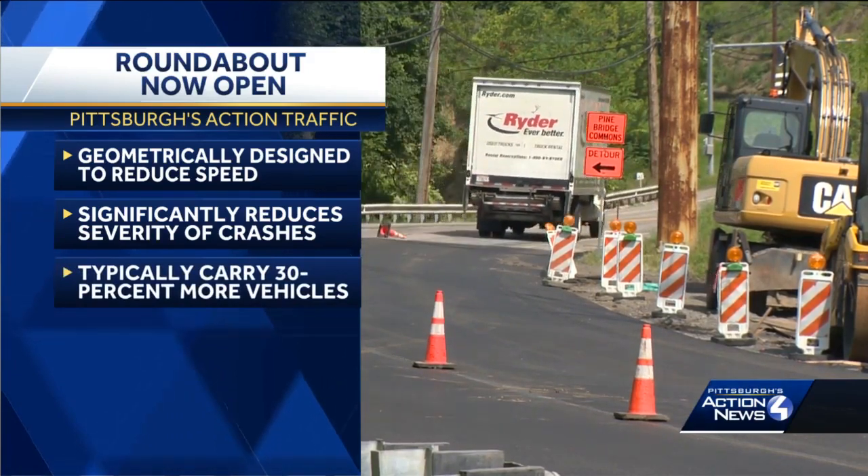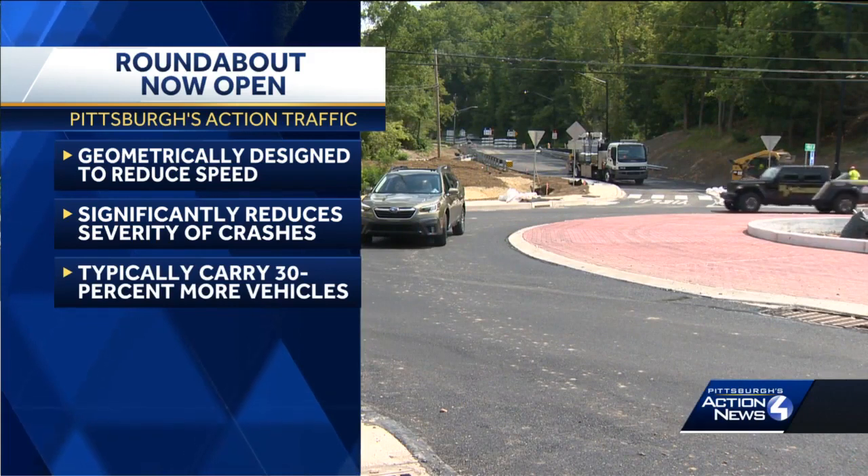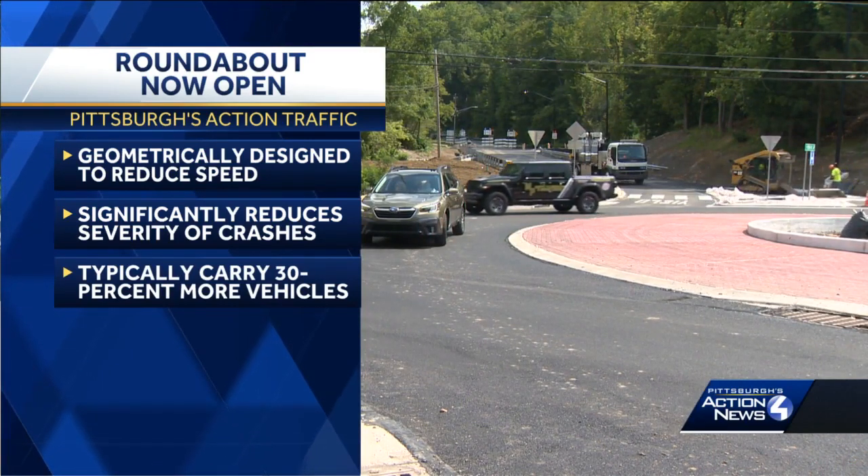We're also told roundabouts typically carry about 30% more vehicles than similarly-sized signalized intersections during peak traffic. Crews will continue line painting and some other work on the project with some traffic stoppages of 15 minutes or less. You will also see some single-lane restrictions with the assistance of flaggers as needed.